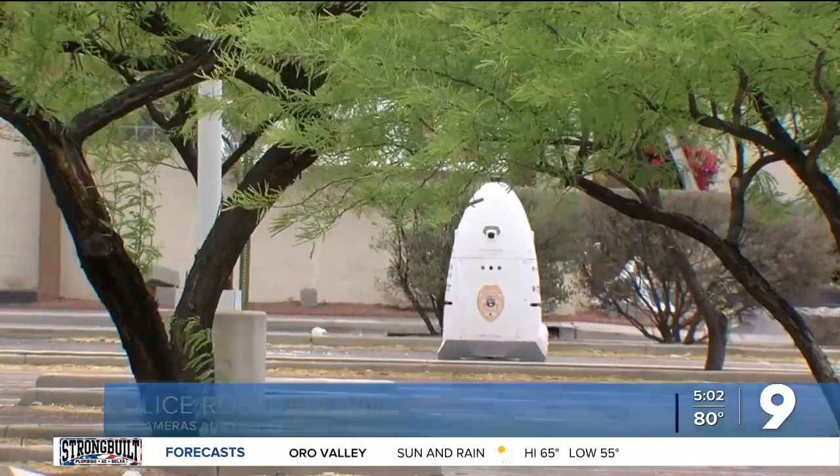Craig Smith, KGUN9 on your side. PCC's robot is leased from a company called Nightscope. They claim their security robots have logged more than a million hours of service in places like malls, parking lots, hospitals, and corporate properties. The company also claims that where its robots are used, calls for service dropped by 10% and reported crimes dropped 46%.